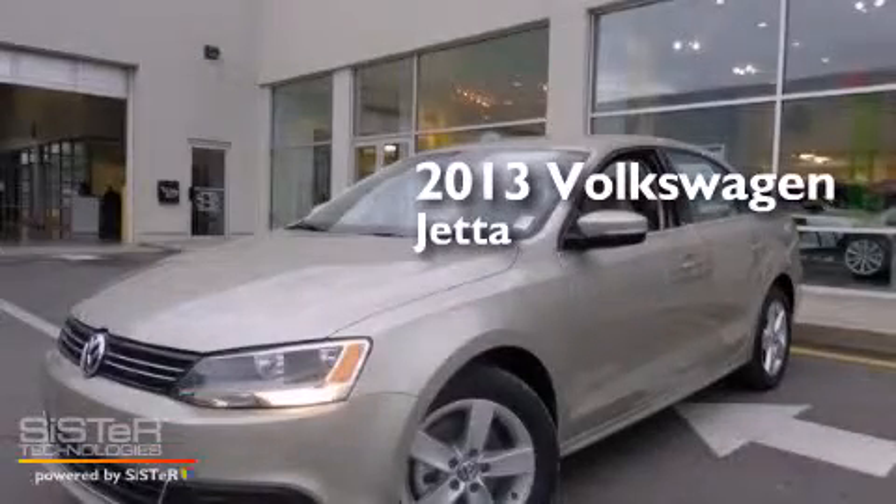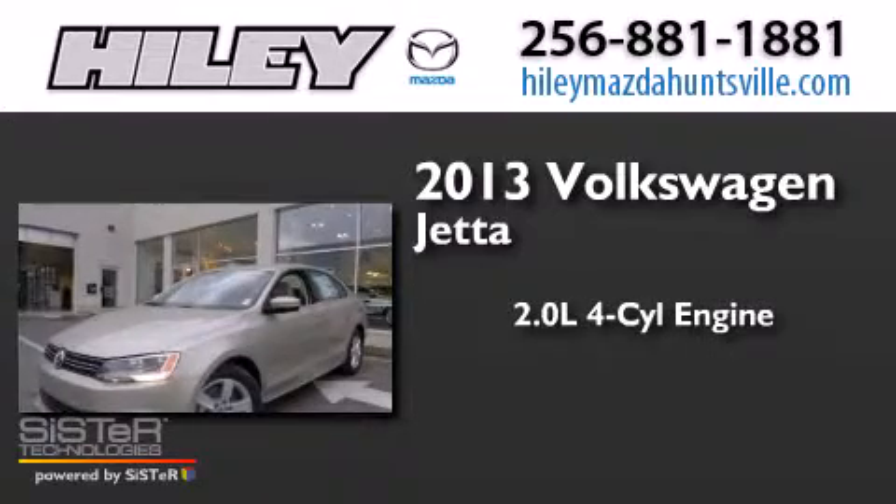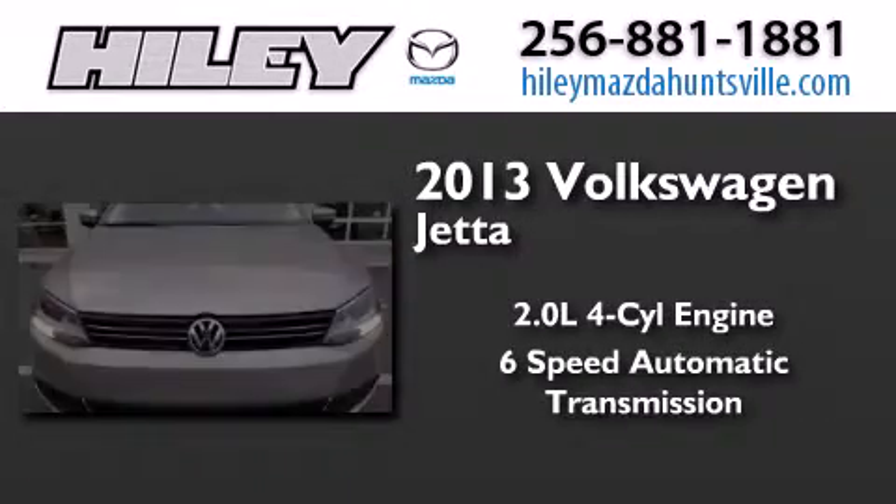This is a brand new 2013 Volkswagen Jetta. It has a 2.0 liter 4-cylinder engine and a 6-speed automatic transmission.